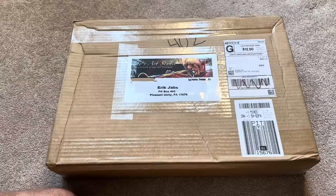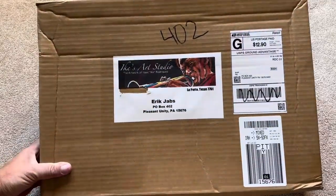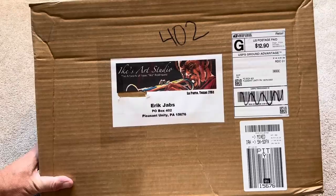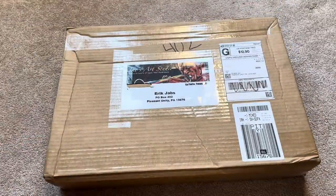Hey everybody, welcome back to the brand new video. Today we have an unboxing for you. It is a large box. We've got a new setup here in the living room because this box, as you can tell, I'm going to get a pack of cards on it.